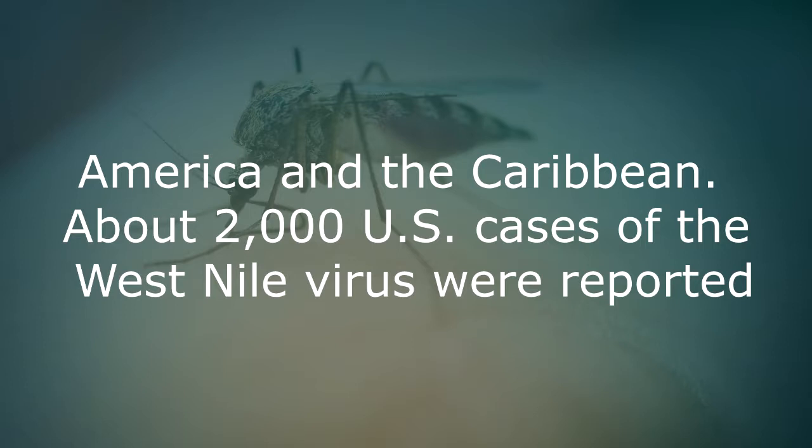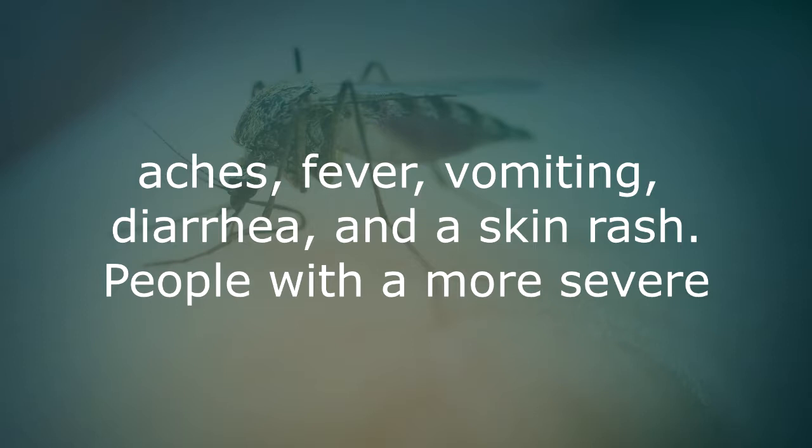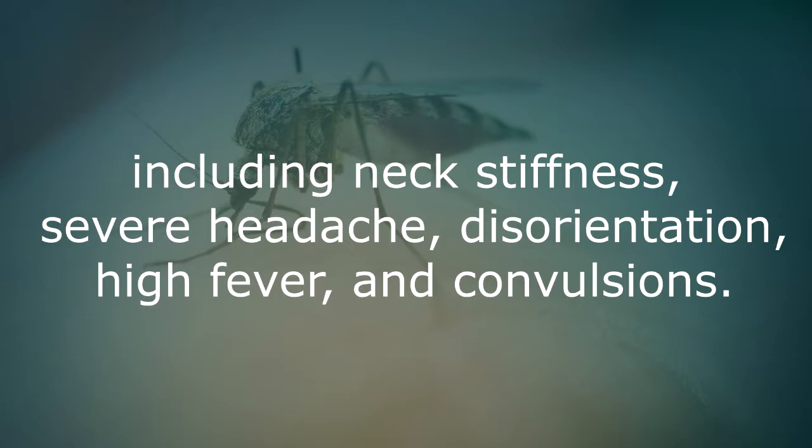About 2,000 US cases of the West Nile virus were reported to the CDC in 2014. Symptoms appear 2 to 14 days after the bite and can include headaches, body aches, fever, vomiting, diarrhea and skin rash. People with more severe West Nile infection may develop meningitis or encephalitis and have symptoms including neck stiffness, severe headache, disorientation, high fever and convulsions.